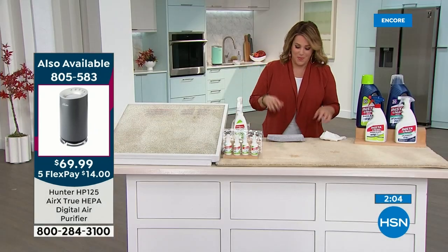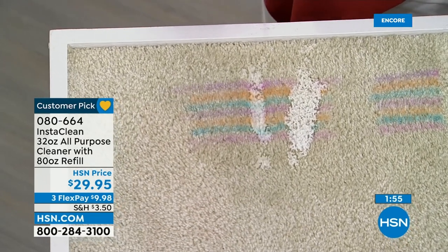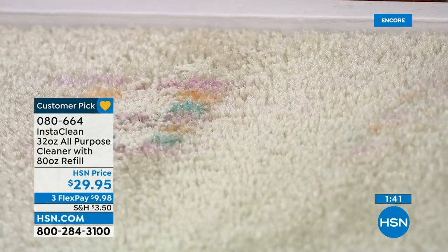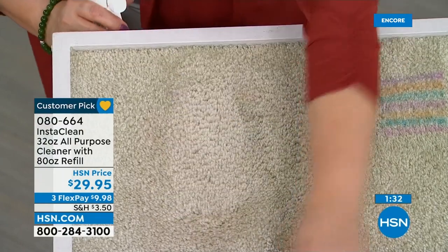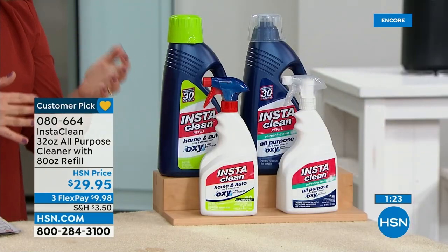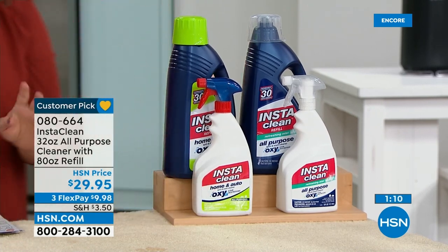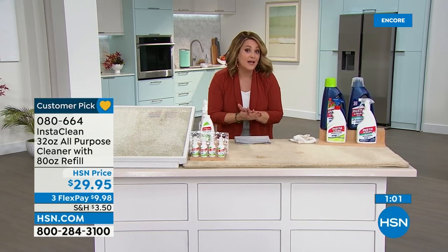The messes will happen at gatherings — wine spills, all of it. And you don't panic anymore. Look — live on TV, no TV magic — marker and whatever is staining your walls, carpet, throw pillows. It's completely gone. This is the biggest bundle we do. Final quantities of the year: choose the original or refreshing mist. You're getting 32 plus 80 — 112 ounces total for $29.95.